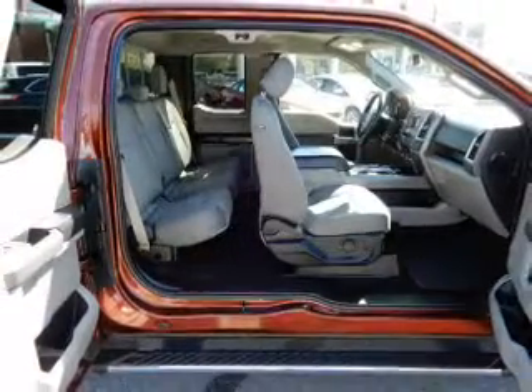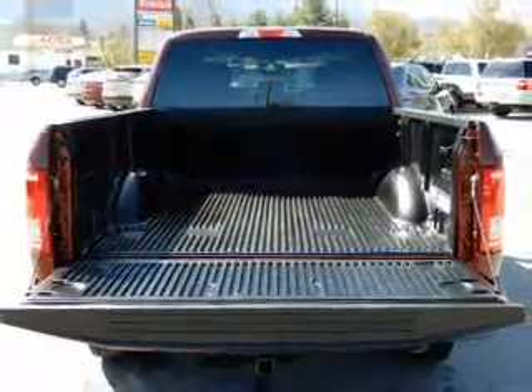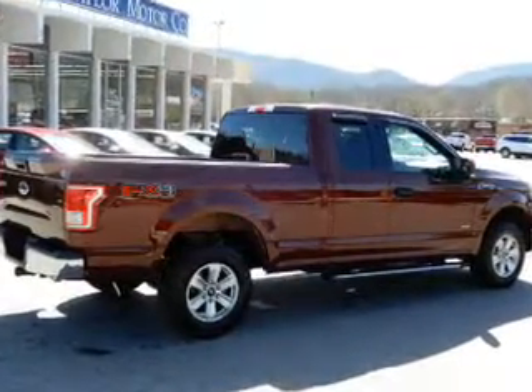Inside you'll find an auxiliary input, steering wheel controls, a backup camera, curtain head airbags, front airbags, side airbags, side impact door beams, child safety locks, cruise control, and child restraint seats.